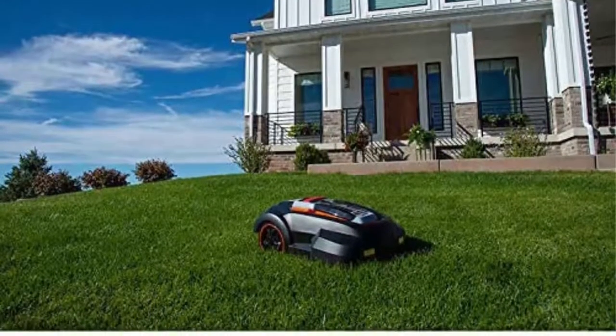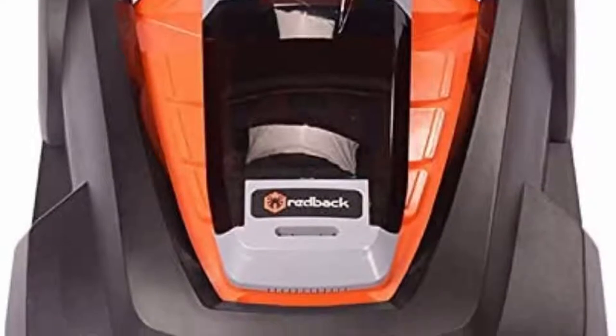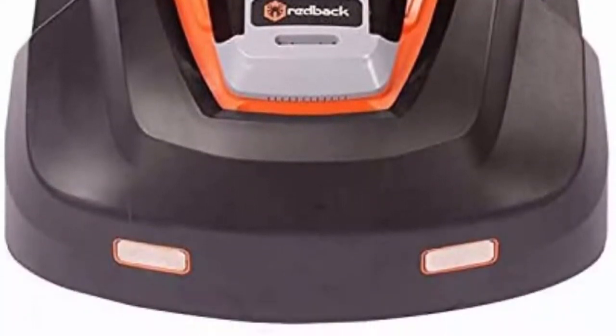Customized mowing scheduling for mowing every 48 hours. Manufacturer warranty: 1 year on the battery and 2 years on the mower itself.